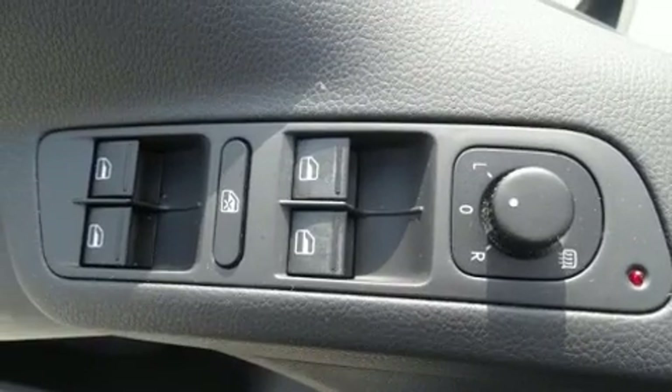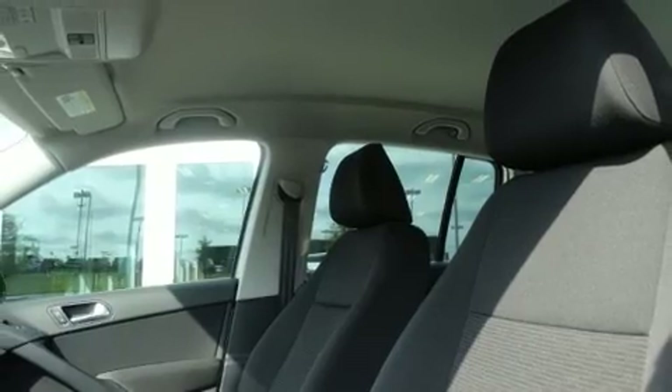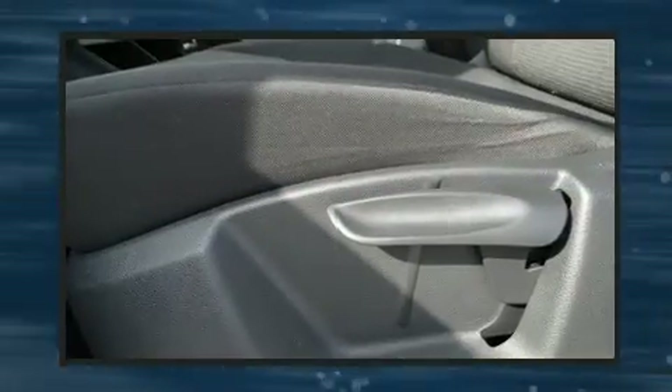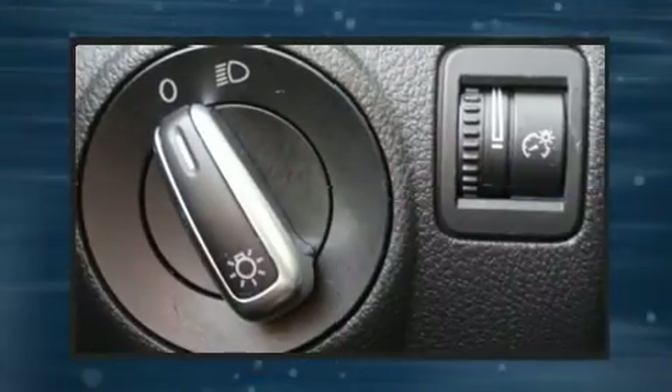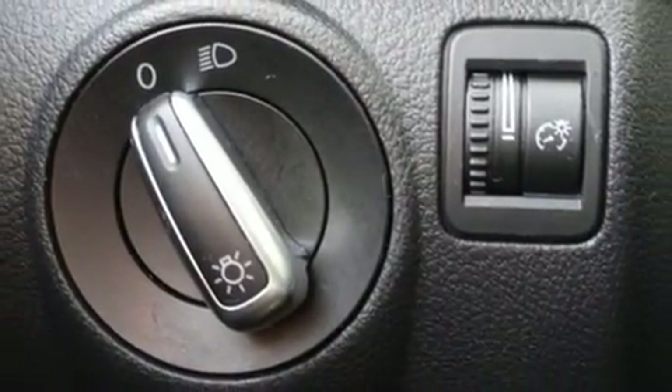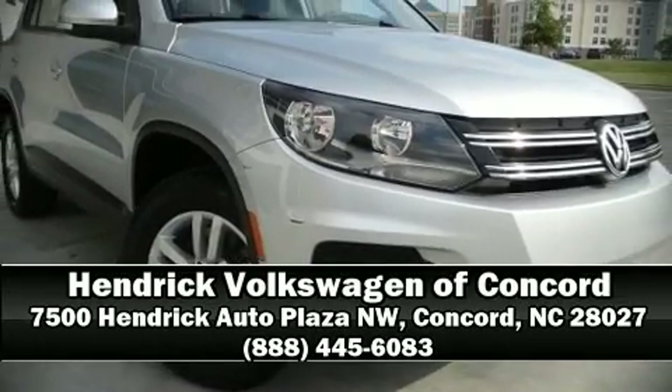This vehicle has achieved certified pre-owned status, having passed Volkswagen's comprehensive certification process including a 112-point inspection. Our experienced sales staff is eager to share its knowledge and enthusiasm with you — we are here to help you.